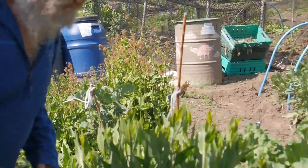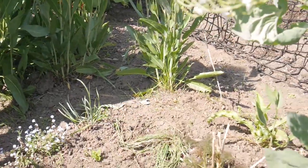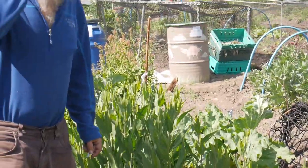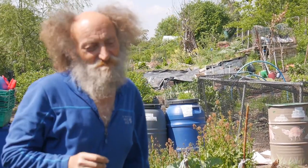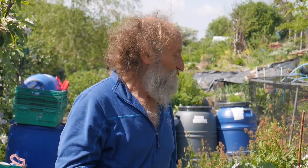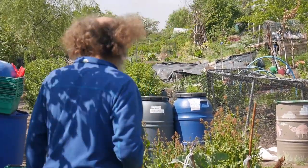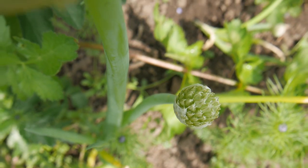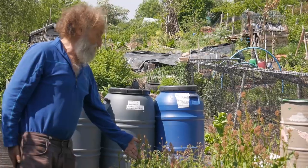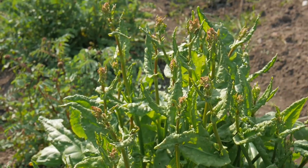This one here is garlic chives. That one looking very sad is a wild rock and bowl onion. In the onion family there are about 90-odd different allium plants, all with edible parts and uses. Here I've got chives, and to me the nicest bit is the flower.